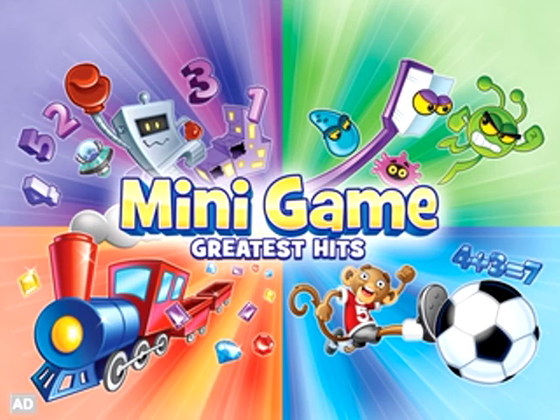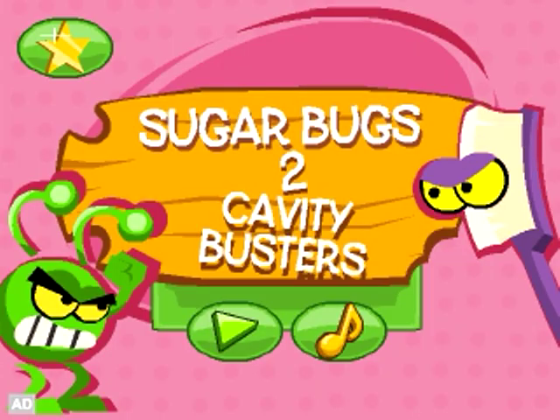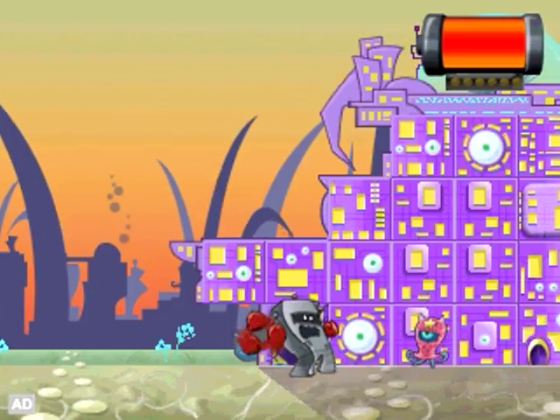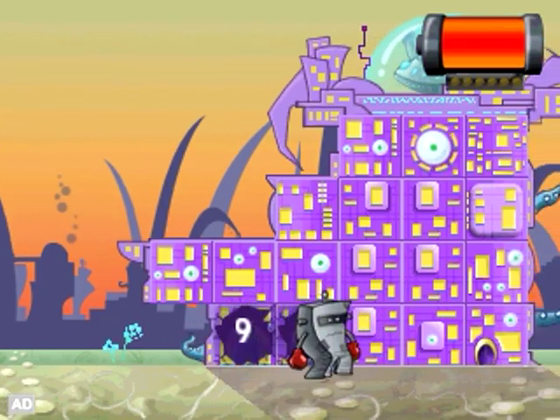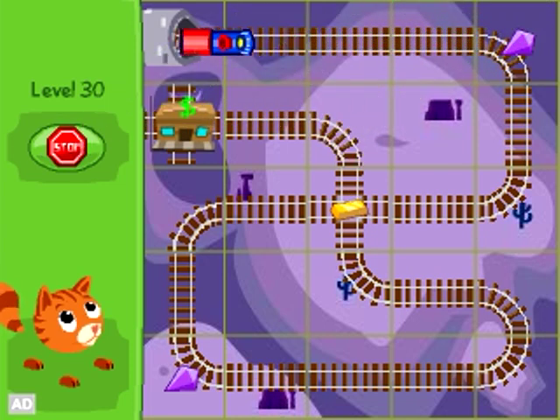LeapFrog Explorer Mini Game Greatest Hits. Play and learn with four action-packed games. Use mathematics skills to help toy robots defeat aliens in Number Batch. Arrange the twisted tracks to get your train to the station in Jewel Train 2.